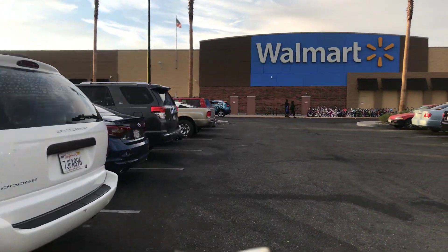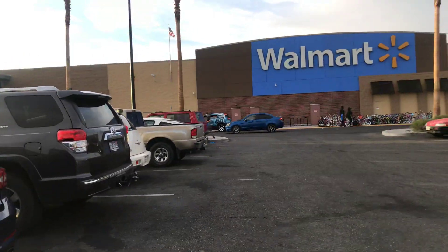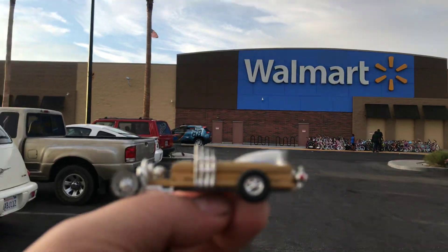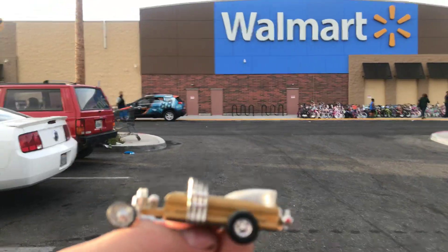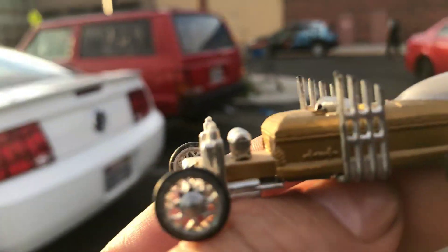Welcome back to Place Collectibles channel from Barstow, California. Today is Monday, July 22nd, 2019. I'm coming from Vegas, originally from New Mexico. Here we have the Dragula from Johnny Lightning, which is pretty cool.